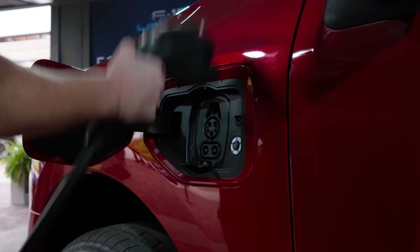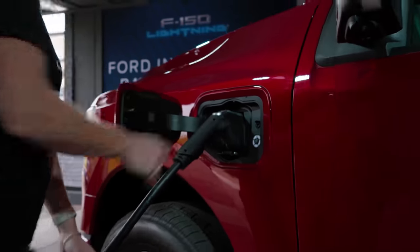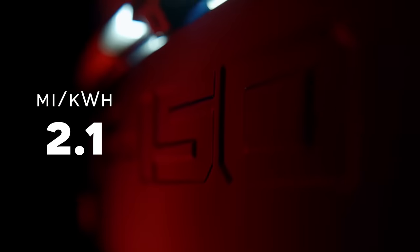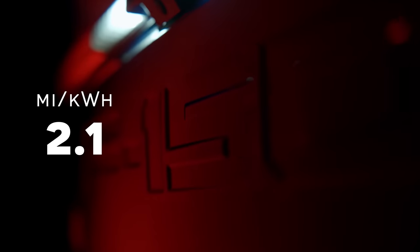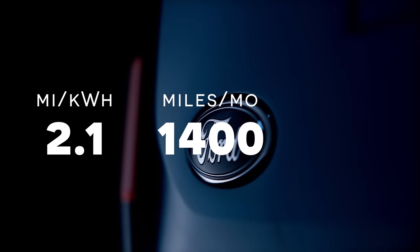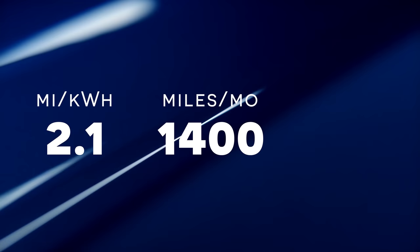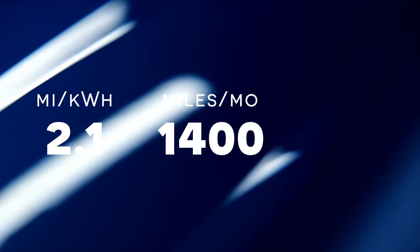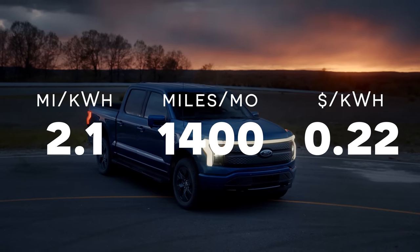Let's start with fuel efficiency. Looking at the average reported back from everyone that wrote in for the Lightning, we're looking at 2.1 miles per kilowatt hour. You can think of a kilowatt hour like a gallon of gas, but much cheaper. The average monthly miles driven were 1,400, which is a little bit above average in the U.S., but not too crazy. The average price per kilowatt hour was $0.22.